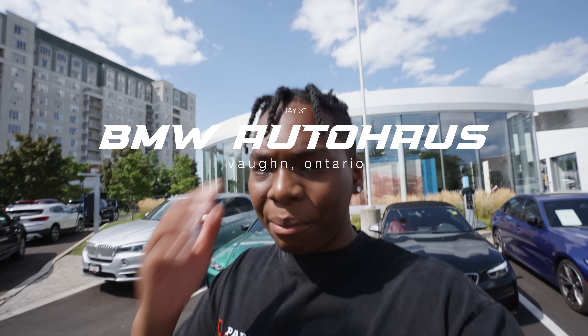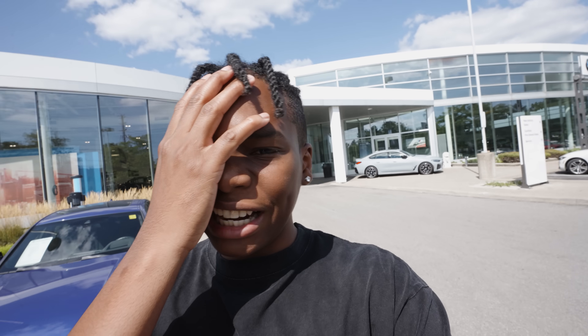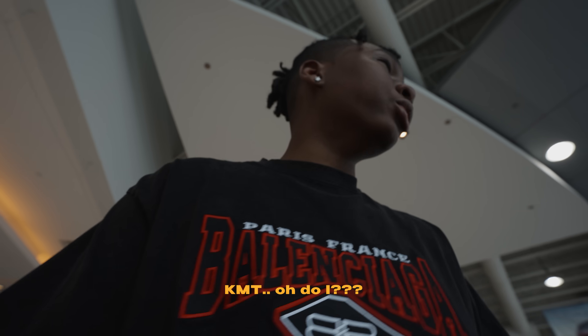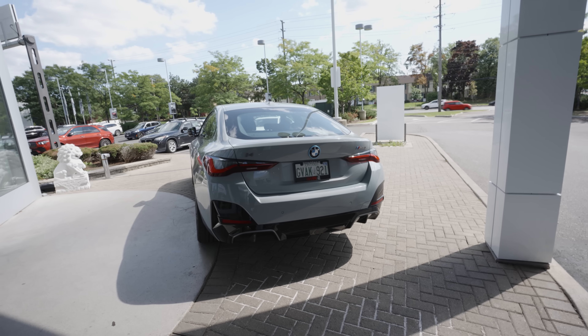Back at BMW for day two — I really just wanted to get a test drive for the i4 M50. BMW is one of my favorite car brands, kind of my dream car. We went inside and they actually had one available for a test drive — but I don't have my license on me. I must be the most unlucky person in the world. And apparently that was the only one available across every BMW I visited.